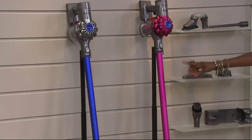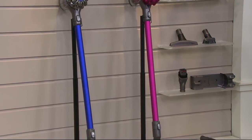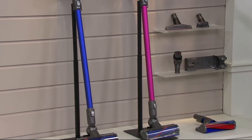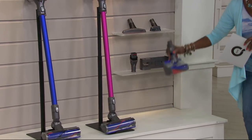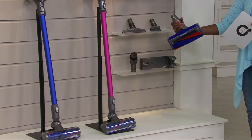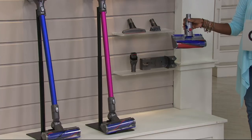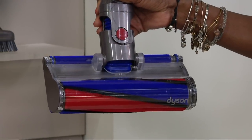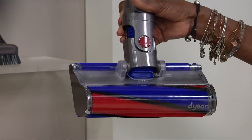Ask about the fuchsia or the blue. With this configuration on QVC, you're actually getting five different attachments, including my absolute favorite — and you're going to see this in action — the fluffy. This is one that can be used on carpets and on bare floors. Most of my house is hardwood floors, so this is one of those must-have attachments that really does the job.